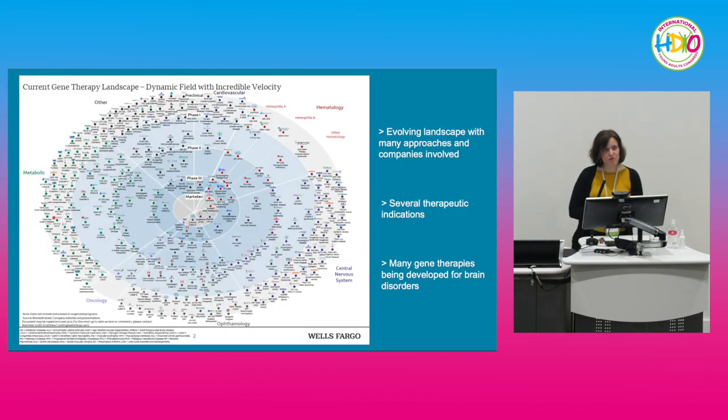The gene therapy landscape is huge and has been developed for many different therapeutic indications — not only hematology or metabolic diseases, but also oncology, eye and cardiovascular disorders, and for today's interest, a lot going on in the brain and CNS space. This activity comes not only from biotech companies like ours but also from large pharma focusing on gene therapy.